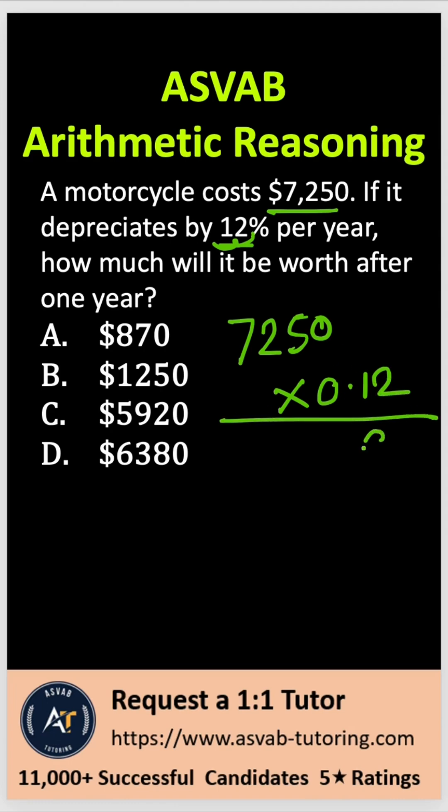So let me multiply that: 12 times 0 is 0; 12 times 5 is 60, carry the 6; 12 times 2 is 24, plus 6 is 30, carry the 3; 7 times 12 is 84, plus 3 is 87. Now you have to move two decimal places from right to left, so that gives you $870 — that is the depreciation after 1 year.